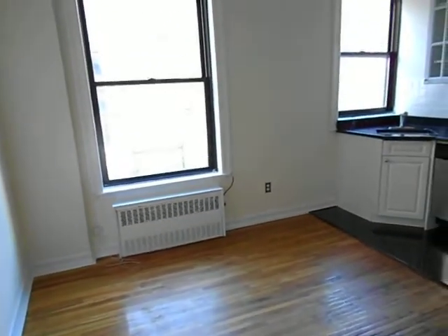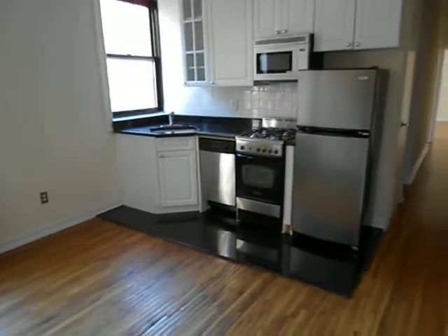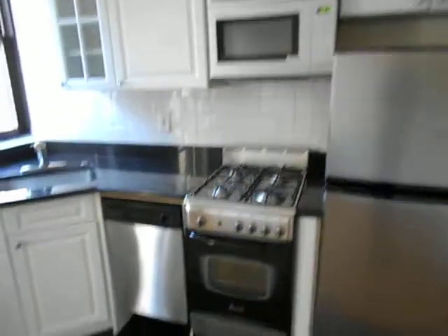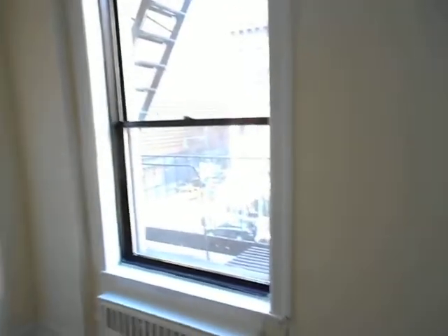This beautiful sun-drenched apartment is a two-bedroom with a brand new renovated kitchen with stainless steel appliances. You have a full-size refrigerator, microwave, an oven, a dishwasher, and tons of light from these two windows facing Columbus.